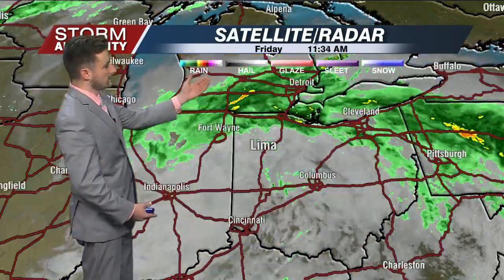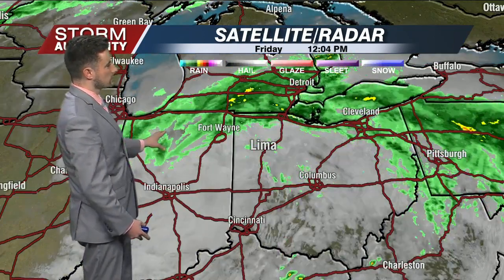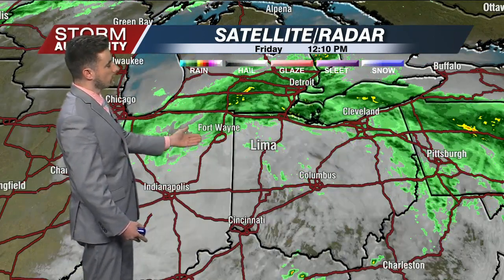We zoom out the view — that rainfall that we started off with is now making its way toward Detroit, Lansing, Michigan, and wrapping around portions of Indiana as well. We will see less rain coverage for the rest of the day today, so just some very hit-and-miss showers, but there will be dry hours to get outside if you need to run any errands. Rain shouldn't be too big of a deal for most of the rest of the day.